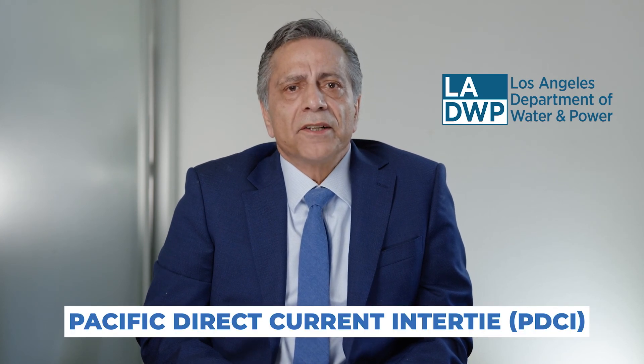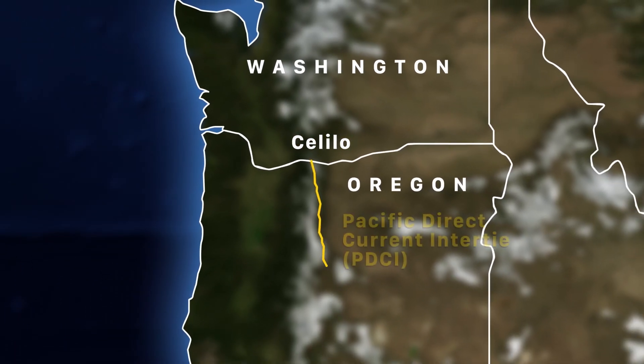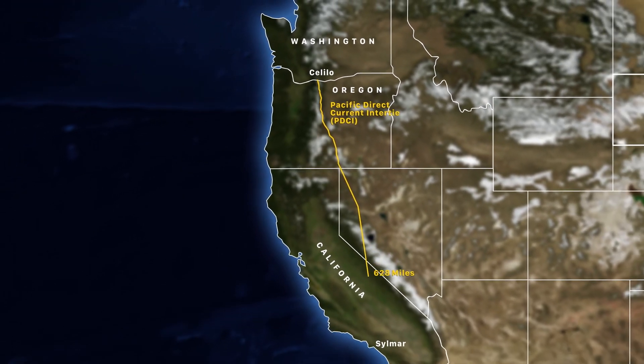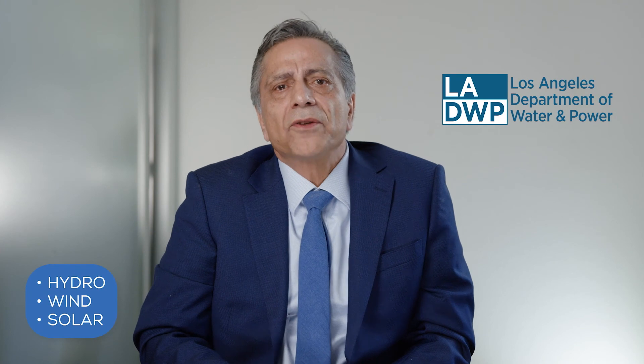The Silmar Ground Return System, or SGRS, is a vital part of the Pacific Direct Current Intertie System, referred to as PDCI. The PDCI is a bi-directional direct current transmission system that connects the Pacific Northwest to the Southern California region. The capacity of PDCI is 3,200 megawatts, which is enough electrical energy to supply about 2 million homes in our area. The power is produced by hydro, wind, and solar generation, all from renewable energy sources.